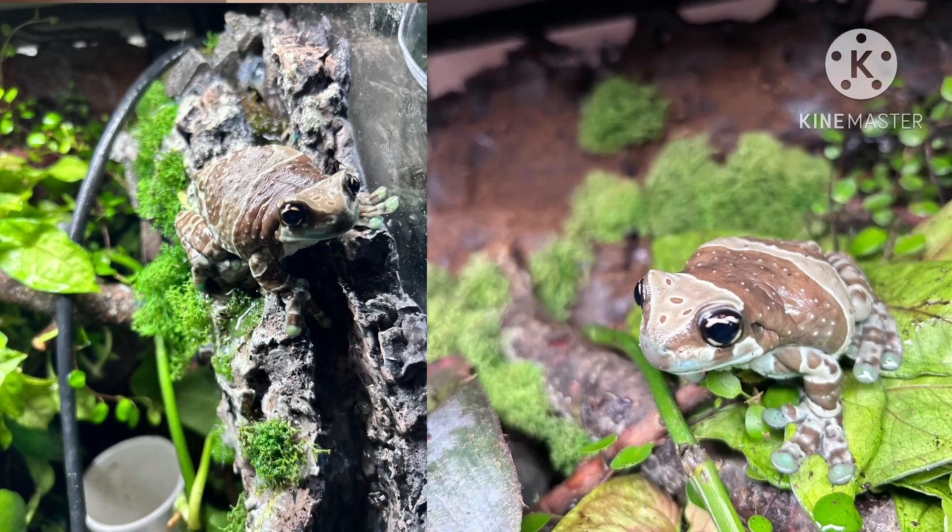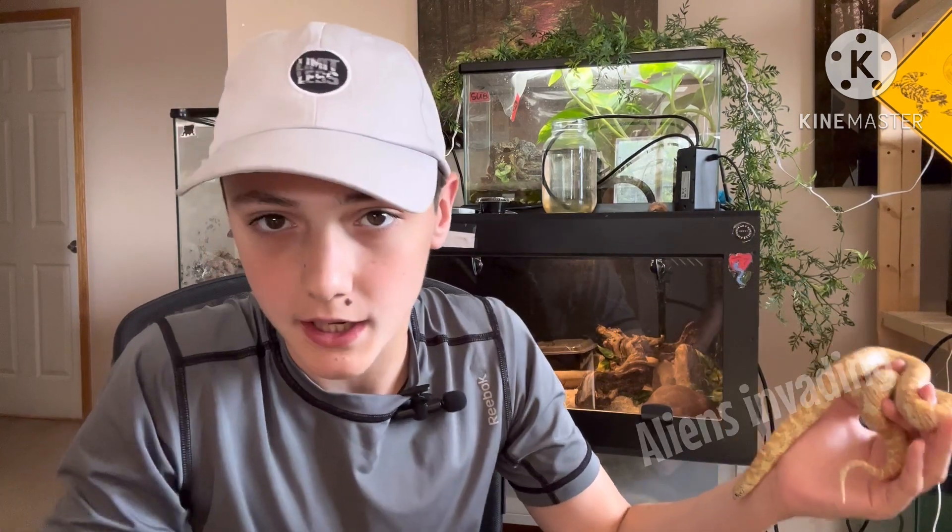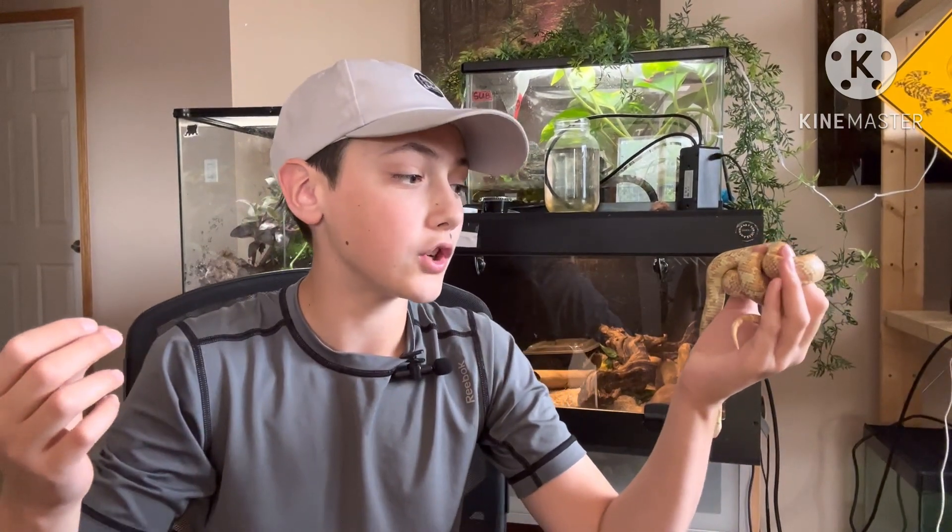As I was saying, they are beautiful frogs. They eat crickets and love a varied diet. You can house multiple Amazon Milk Frogs in the same enclosure, and you can even co-habit day geckos with Amazon Milk Frogs. They are a very social species of amphibian.